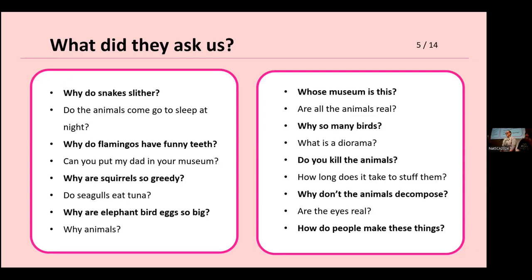So what did they actually ask us? There are a lot of very interesting questions. A third are about animals — good, because we are a natural history museum. A third are about the museum. And a third are about taxidermy. We had classics such as 'Can You Put My Dad in Your Museum?' — that came up more than once, and one time it came with a phone number. We also had a proposal of marriage. And an awful lot of questions, we do not know the answers to. It was amazing to find out what was going on in people's heads.